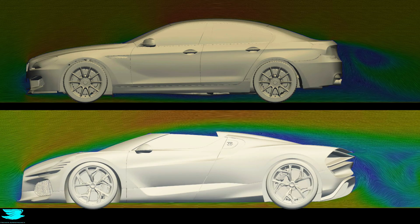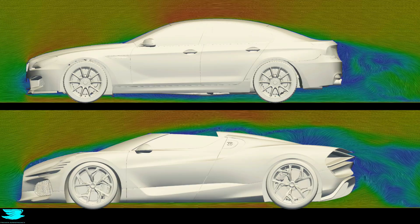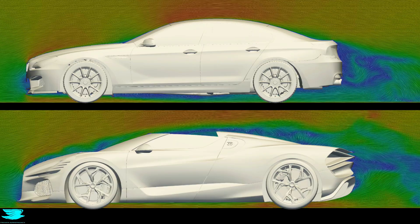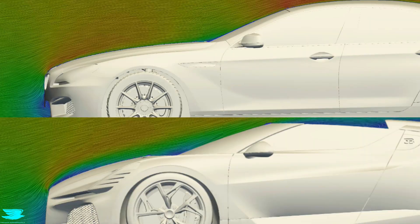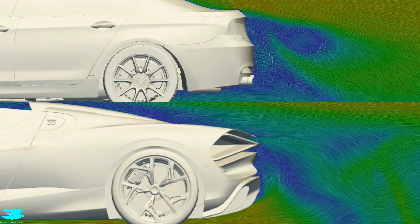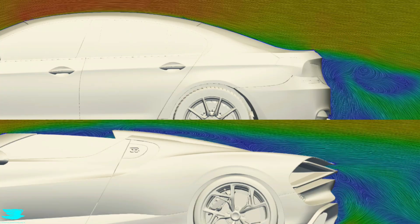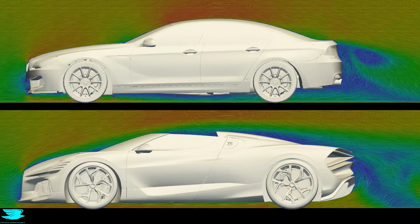It allows separation to form, then deliberately guides and controls it through carefully shaped surfaces and flow paths. Where the BMW uses smooth transitions to reduce wake formation, the Minstrel organises its wake to keep it stable and predictable. One is designed for comfort and stability at speed; the other is designed to manage an open-top, high-powered environment. The more complex flow of the Minstrel doesn't inherently mean it has worse aerodynamics — it's just built for something different.